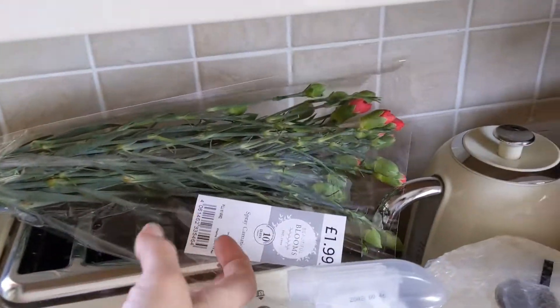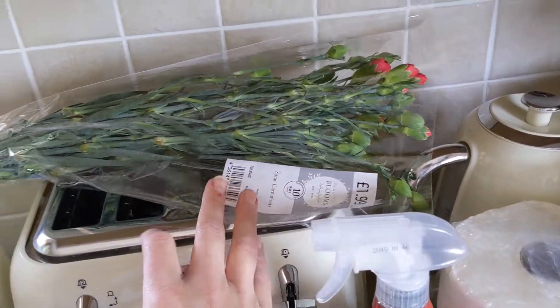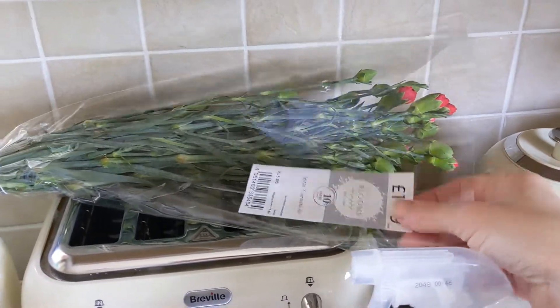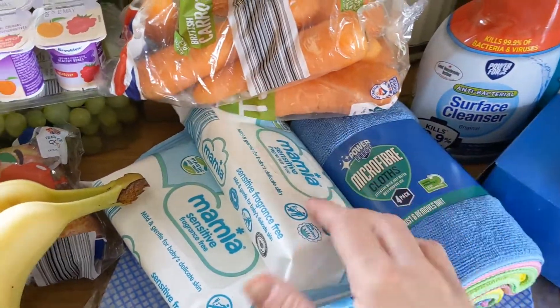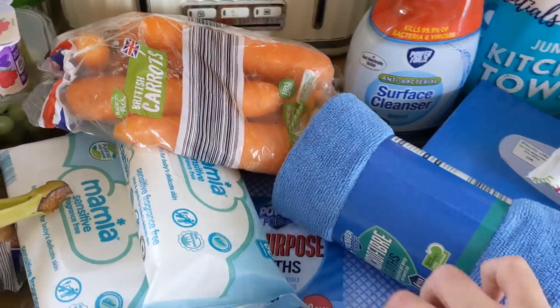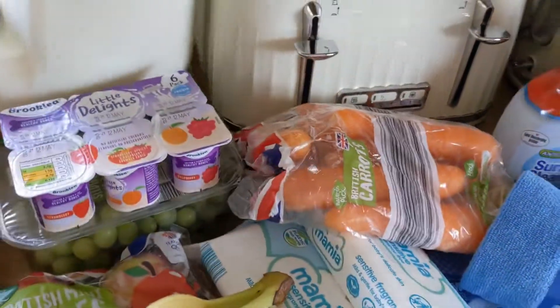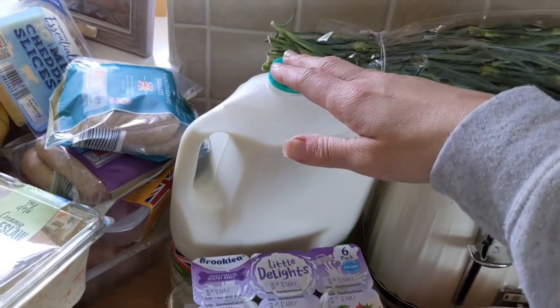I bought myself some carnations because we haven't got any flowers currently. They were the only ones there and they've gone up in price — they're £1.99 now. We needed paper wipes. My mum asked me to pick up some dust cloths and cleaning cloths for her — there's a present for you, Mum. I won't charge you because you do an awful lot for us. We also got carrots and a big thing of milk.